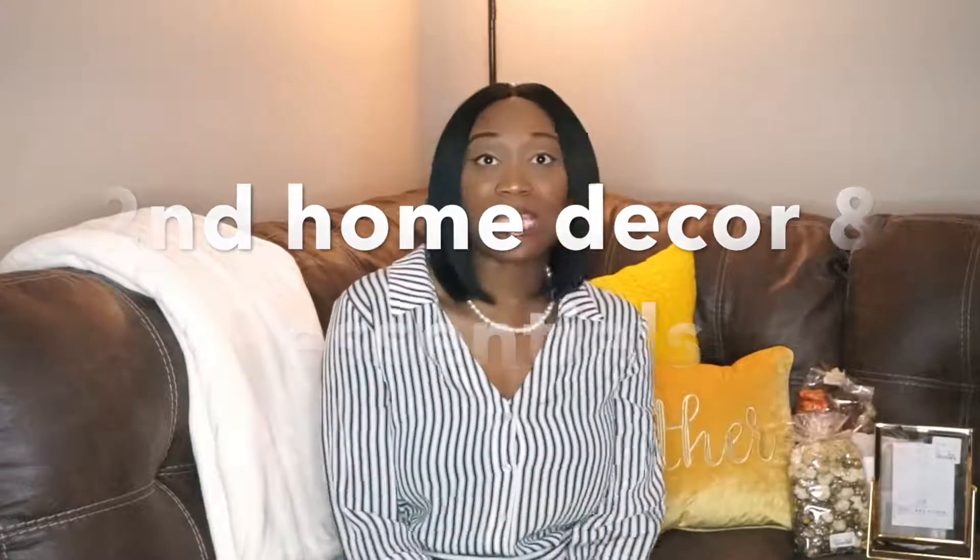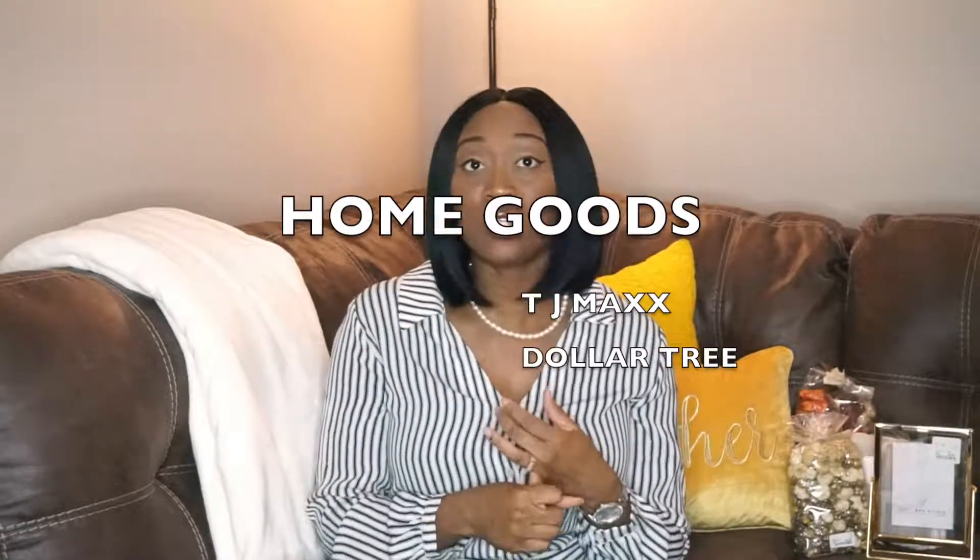Hi loves, welcome back! I am here with my second home decor and essentials video — I think this is going to be a regular on my channel. As the title says, I did some shopping in Home Goods, TJ Maxx, and Dollar Tree. I vlogged in the first two stores but not Dollar Tree because it was almost nine o'clock and they were about to close. I'm trying to decorate for fall and do every season.